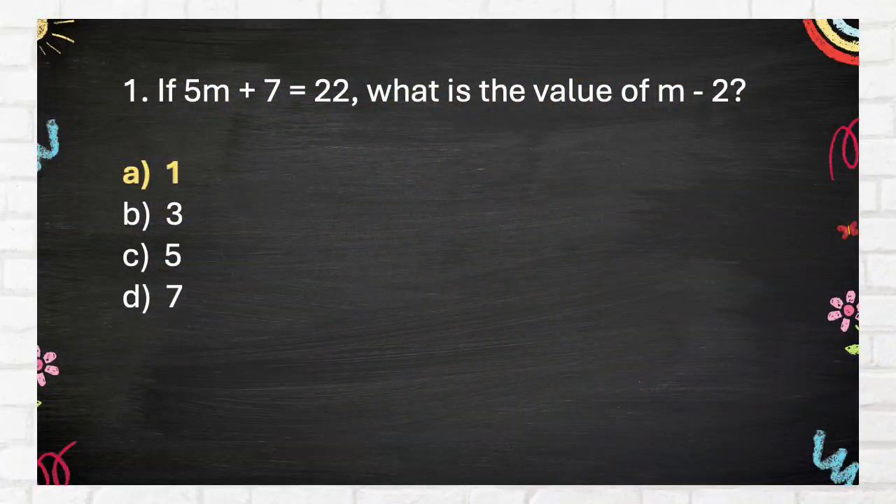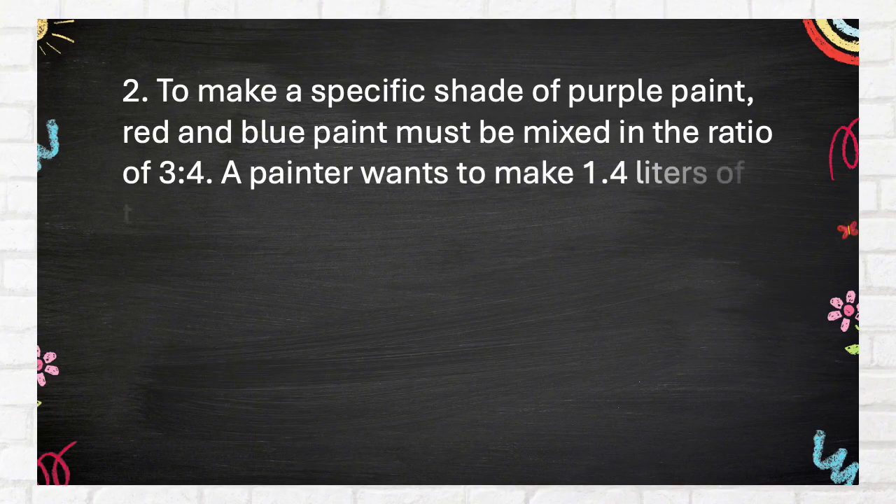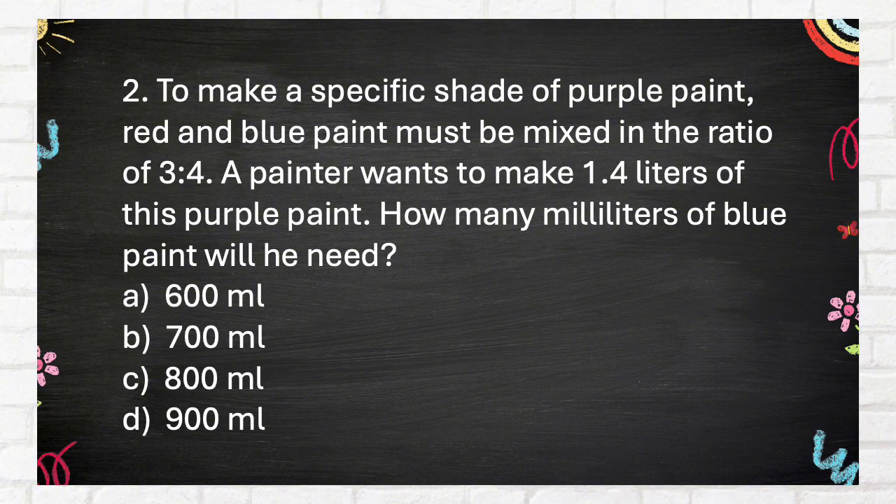The correct answer is 1. Question 2: To make a specific shade of purple paint, red and blue paint must be mixed in the ratio of 3 is to 4. A painter wants to make 1.4 liters of this purple paint. How many milliliters of blue paint will he need? A. 600 mL, B. 700 mL, C. 800 mL, D. 900 mL.